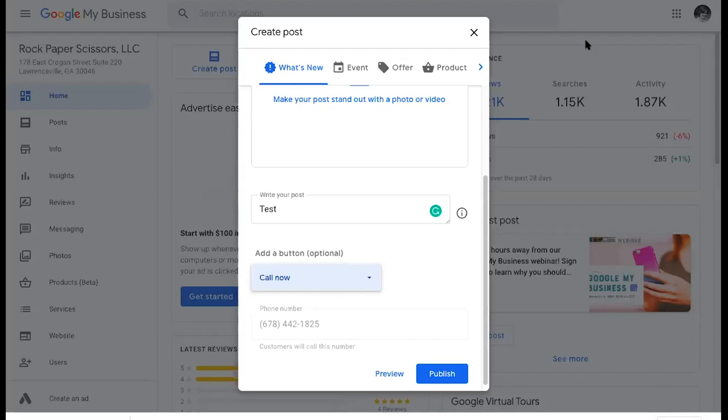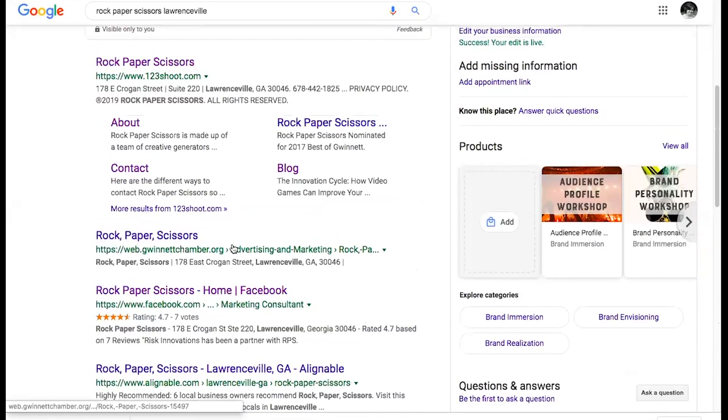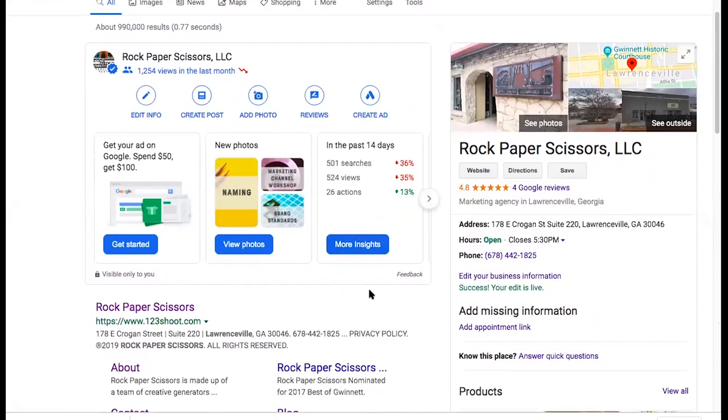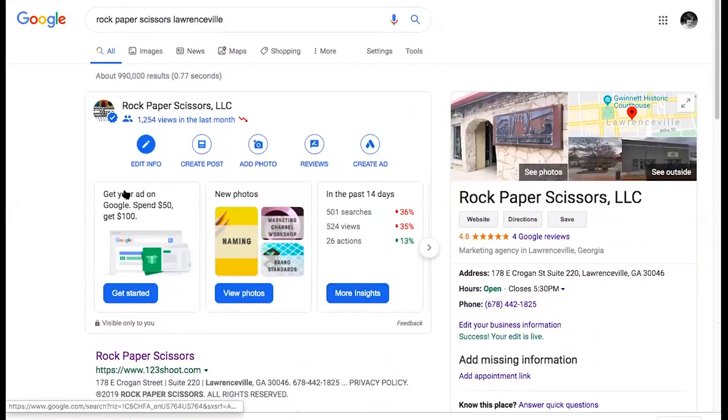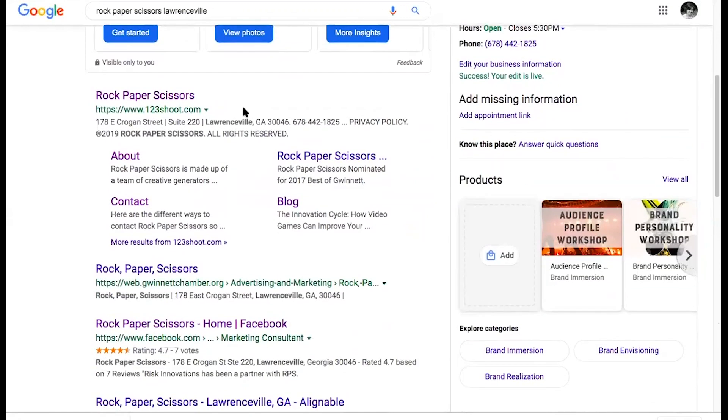A question came in: will the information in the knowledge panel show up when someone does a direct search for a business? Yes — I searched 'Rock Paper Scissors in Lawrenceville' and it populated right here in the knowledge panel. Because we've been more active, results are automatically starting to show when I do a search. It's also helping break down our website information as well.